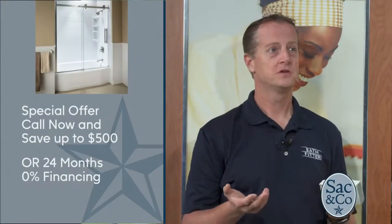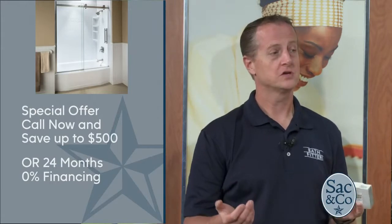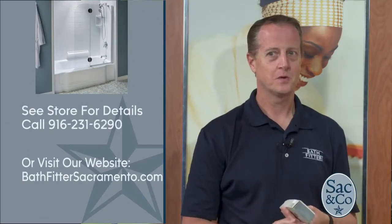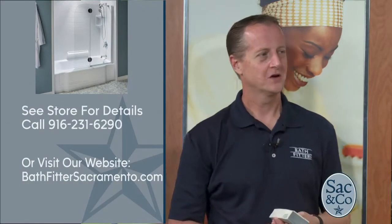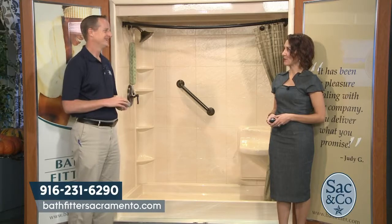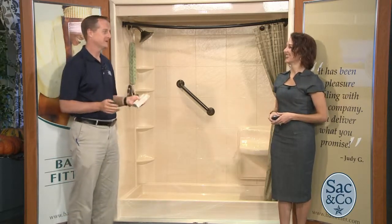The first 20 callers that call in, we're actually going to give them up to $500 off if they make the decision the same day, or the 24 months interest-free financing. Call 916-231-6290. Talk to Aaron, Veronica, or Steve — they're all standing by to help people update those bathrooms so they're not so creepy. Call now before the holidays because we're getting busy.